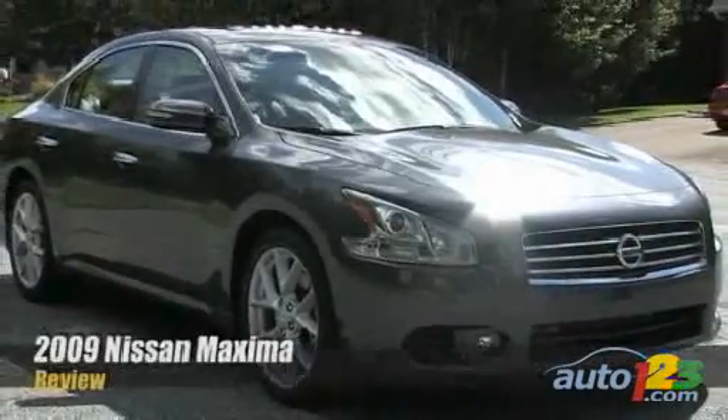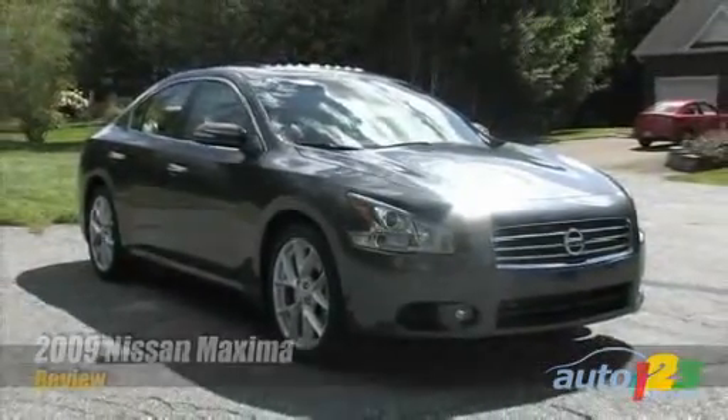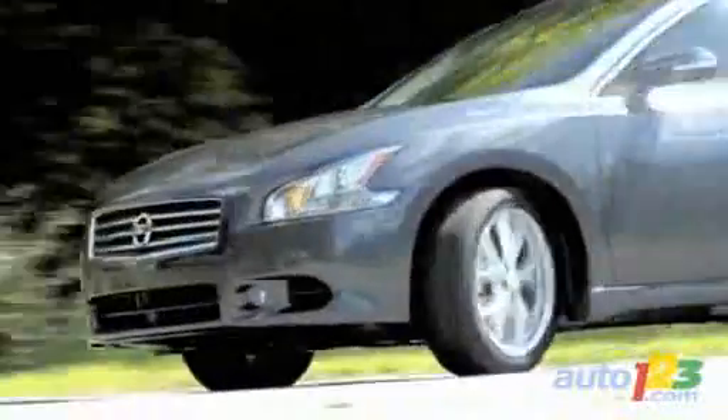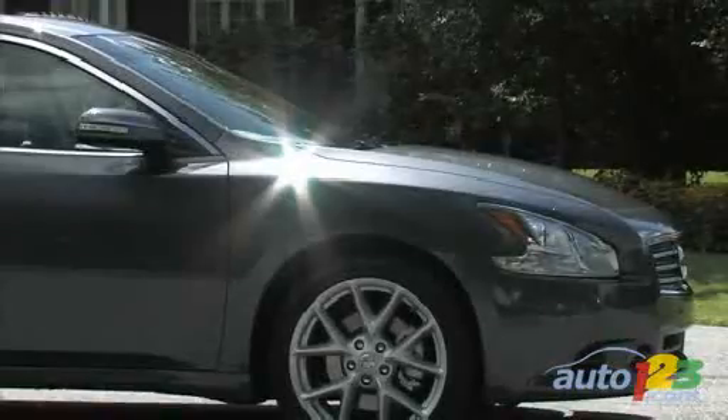The 2009 Nissan Maxima has taken quite a sip from the fountain of youth. Completely redesigned, it embodies more than ever the flagship sedan that Nissan wants to set against its rivals in the luxury and sports sedan world.